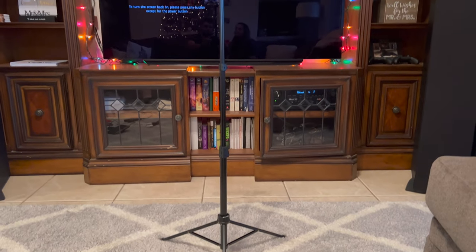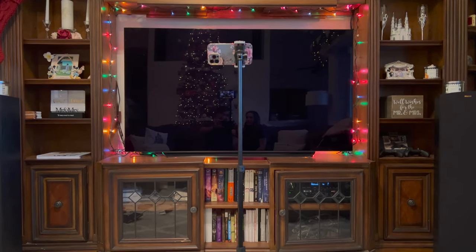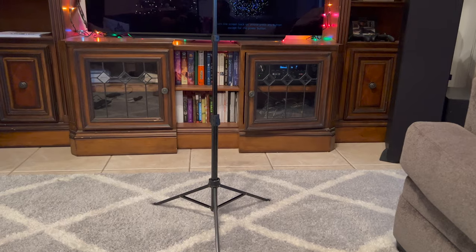This is the tripod we currently use and it is adjustable up to 62 inches — taller than me. It's compact and compacts all the way down to just the base, so it can be used as a tabletop tripod as well.